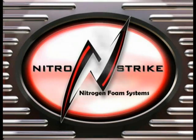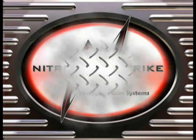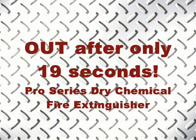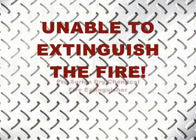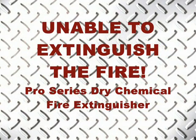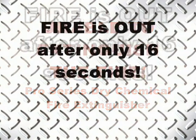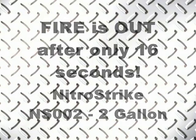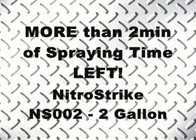The fire was safely extinguished by Sean's NS002, which had more than two minutes of spraying time left. The Pro-Series dry chemical fire extinguisher was out of material in 19 seconds and was also unable to extinguish its fire. NitroStrike's NS002 put its fire out in only 16 seconds, with more than two minutes of spraying time left.